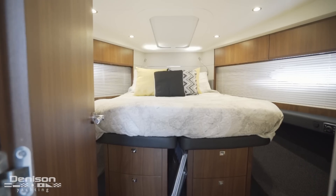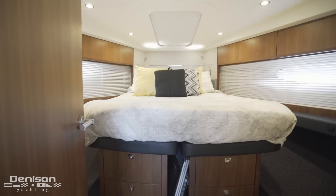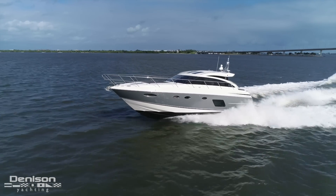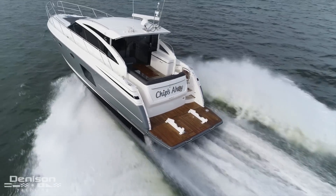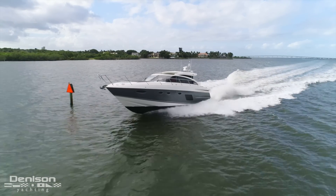Our final stop is forward in the bow, which is the VIP. This guest suite has an ensuite and is where we wrap up today's walkthrough. There's something special about seeing this boat underway because she really is the total package in this size range — the kind of boat that proves that even on a windy, cloudy, overcast day, you can still have an exhilarating time on the water.